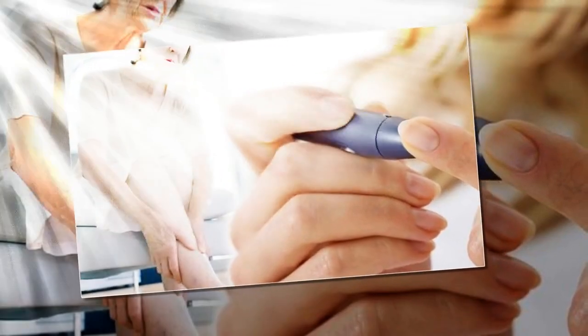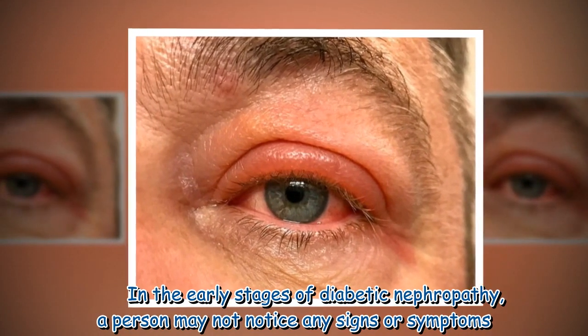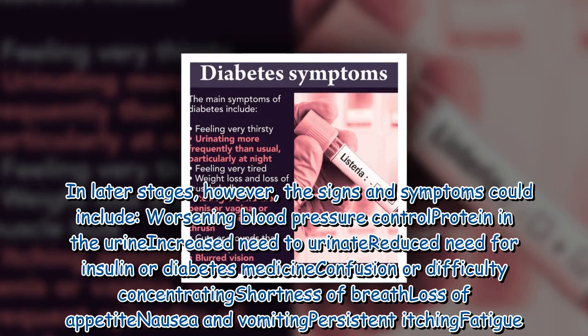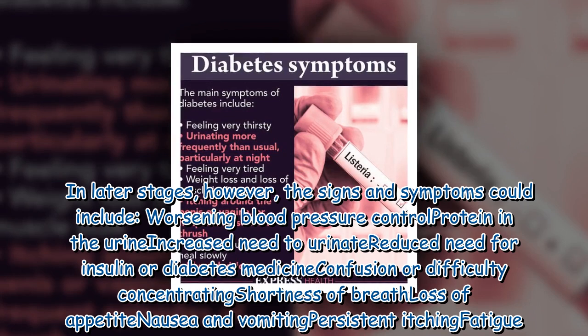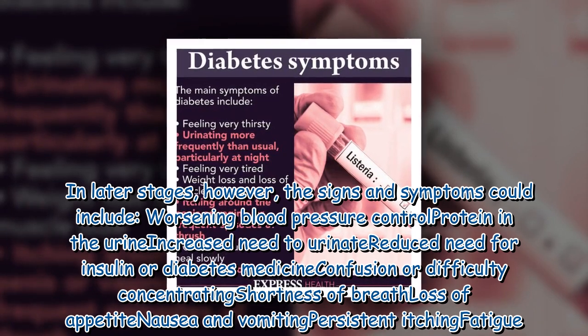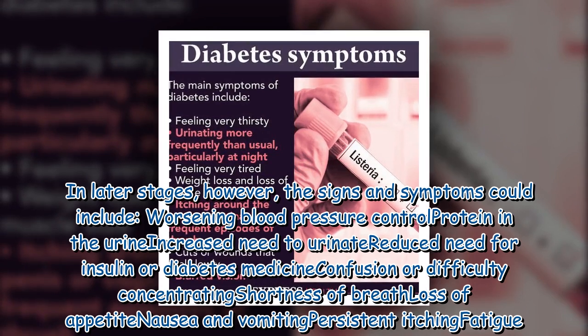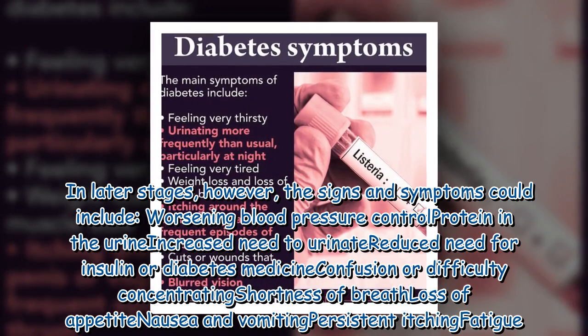In the early stages of diabetic nephropathy, a person may not notice any signs or symptoms. In later stages, however, signs and symptoms could include worsening blood pressure control, protein in the urine, increased need to urinate, reduced need for insulin or diabetes medicine, confusion or difficulty concentrating, shortness of breath, and loss of appetite.